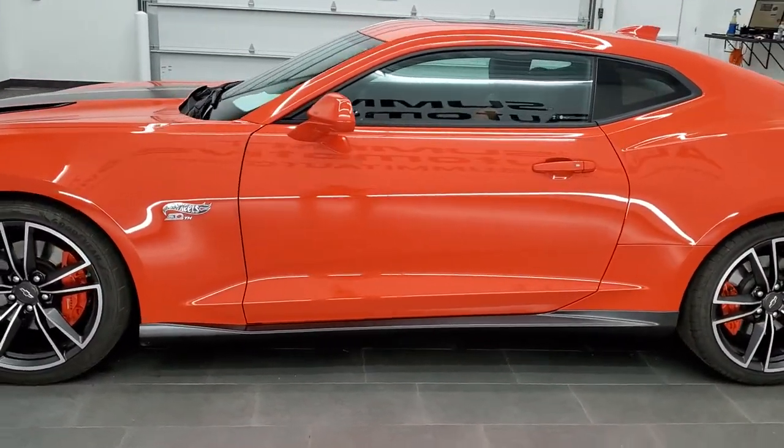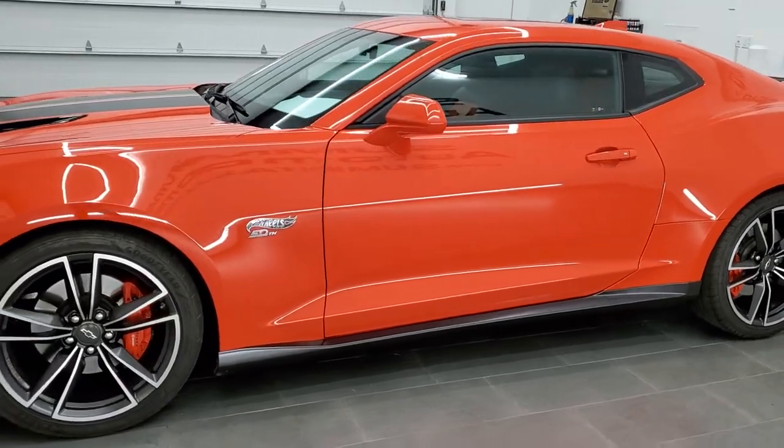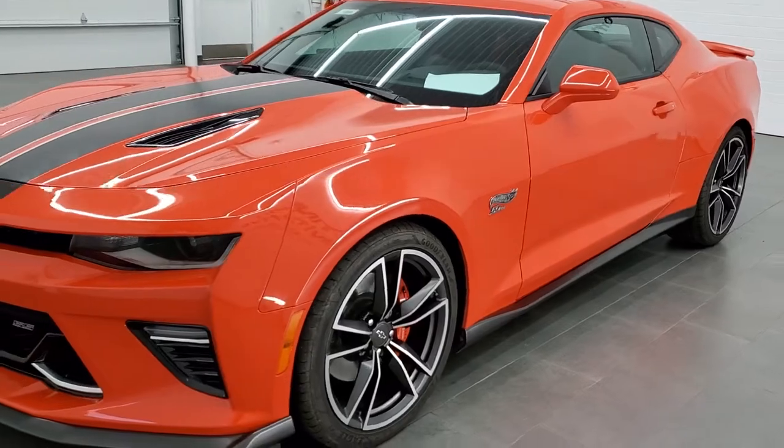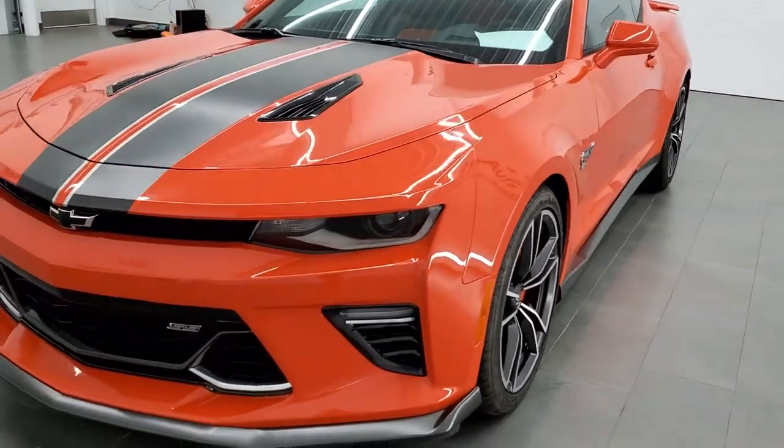All of our vehicles go through a 130-point inspection process, get a fresh oil and filter change, and all the fluids get checked and topped off before being made available to our customers.